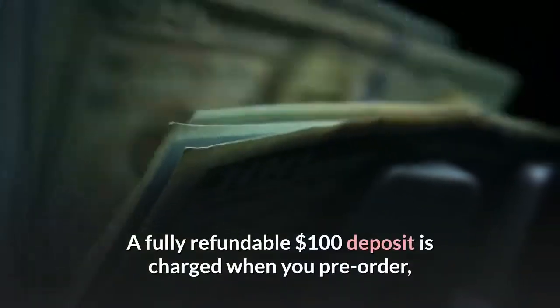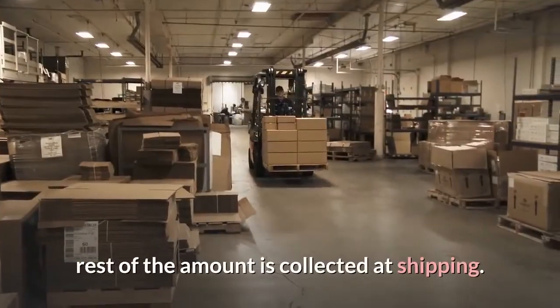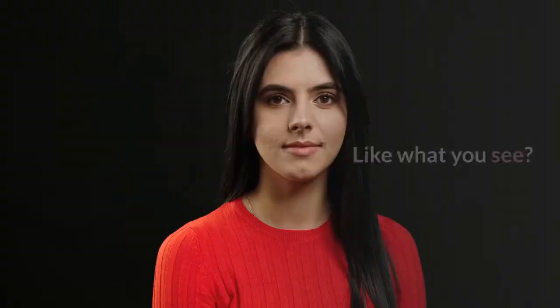A fully refundable $100 deposit is charged when you pre-order, and buyers will get a heads up before the rest of the amount is collected at shipping.